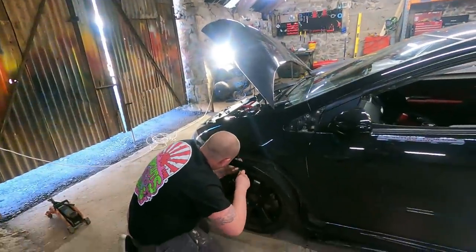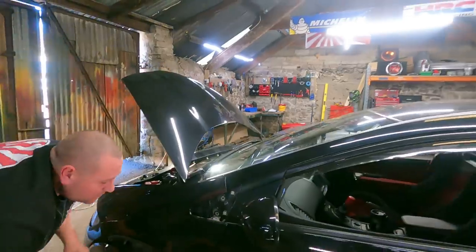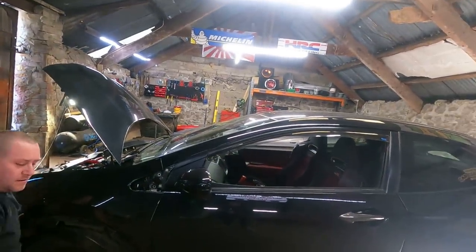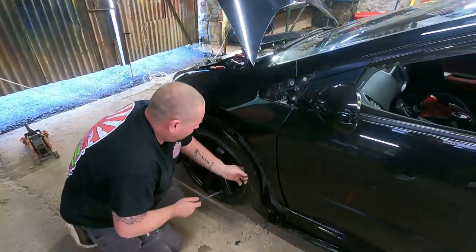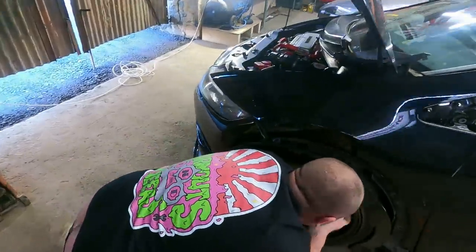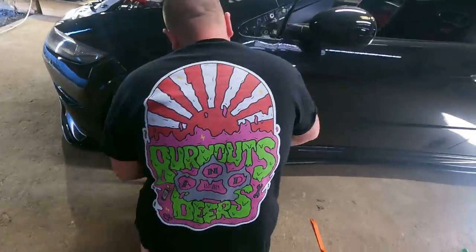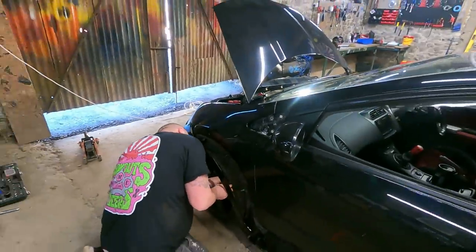This is why we do it — all this cocking about — so you can just watch this video and go, I'm not going to do that, it looks like hard work. Or you go, yeah, I'm going to do that — why not? Let's try and get that wing off. Make sure you get all your arch lining clips up.